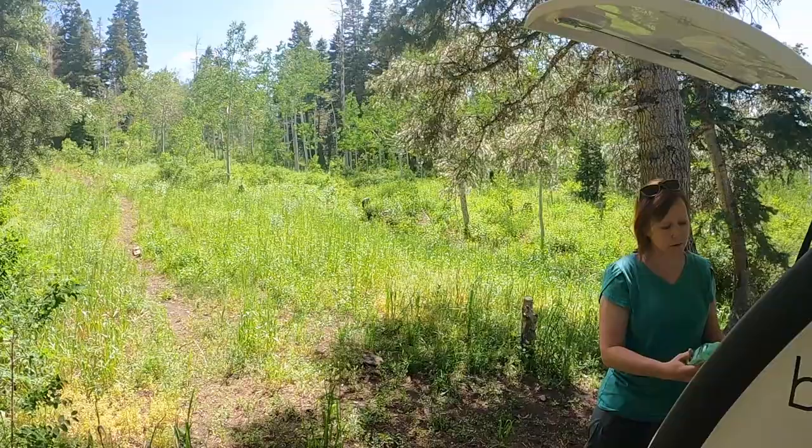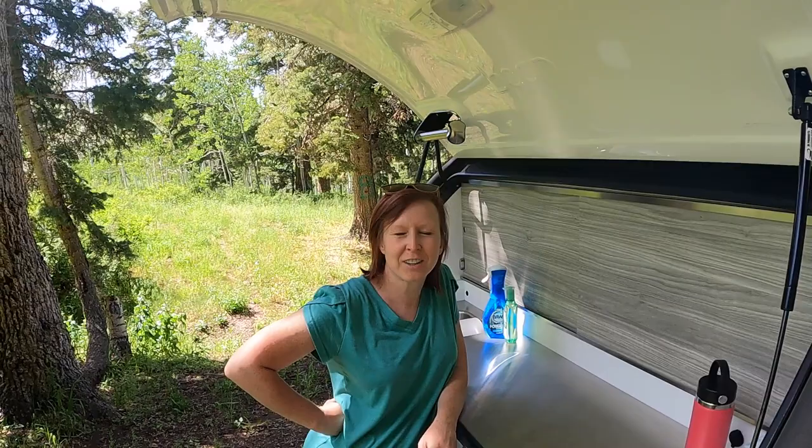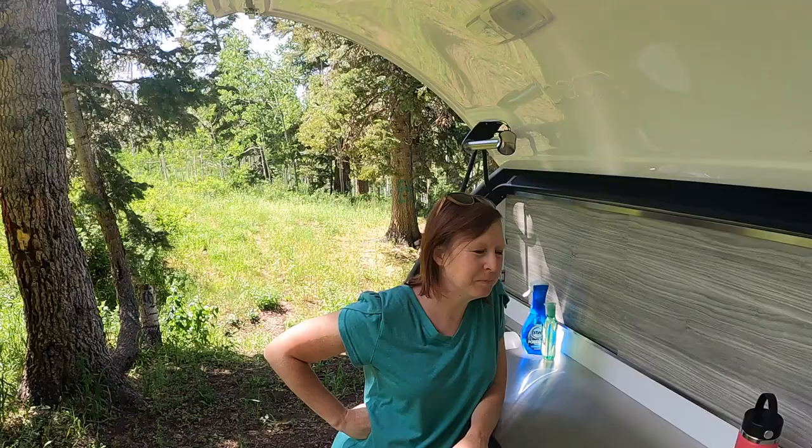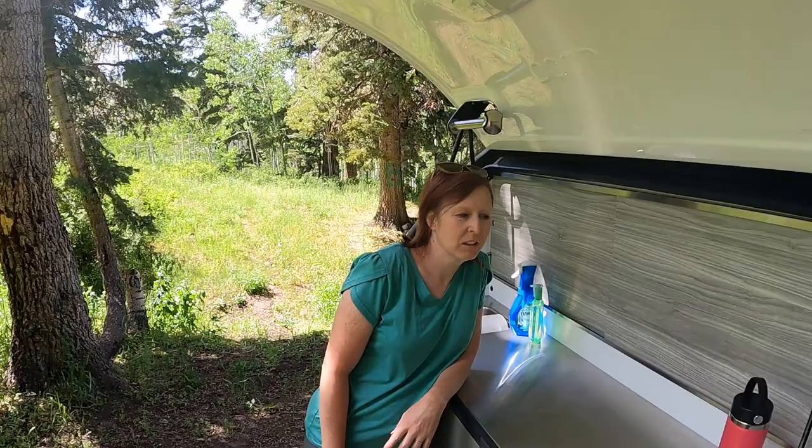Cara last-minute threw in some soap, which is nice. She's trying to figure out where to put stuff and store things. This is only our second trip with the Bean, so we're still figuring it out. I do like that she brought the power wash spray for dishes — it's going to make them a lot easier and quicker.